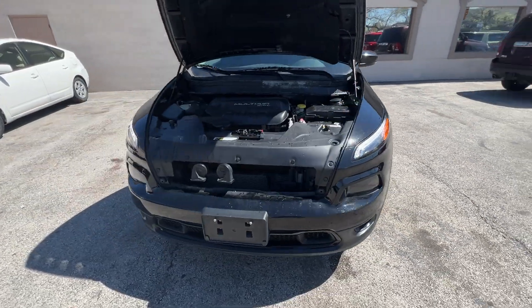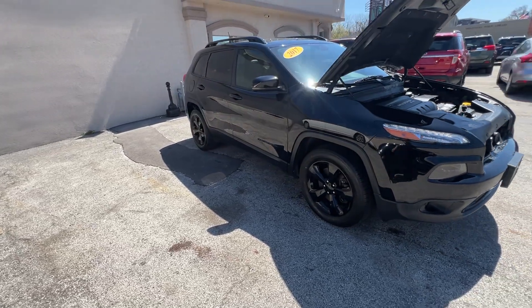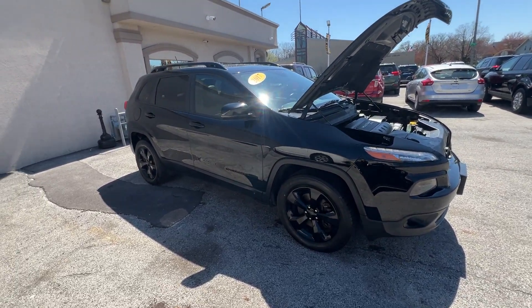Hi folks, it's Ed from Mr. C's Automart with a beautiful 2017 Jeep Cherokee High Altitude.